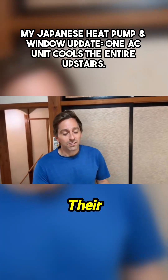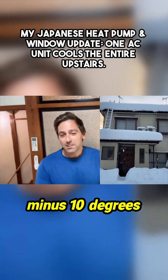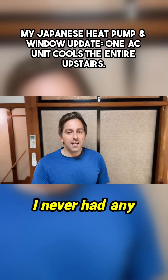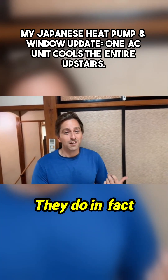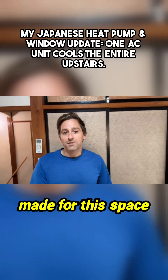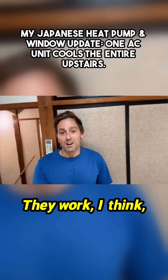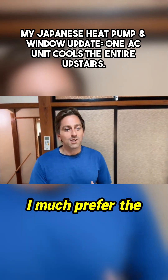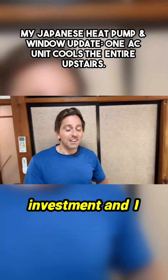They do in fact work. The temperature probably got to minus 10 degrees Celsius last year and I never had any issues with heating the space with the heat pumps. They're made for this space and they are energy efficient. I think they work just as good or better than the gas that I have downstairs. I much prefer the heat pump system. This is a great investment and I would recommend it.